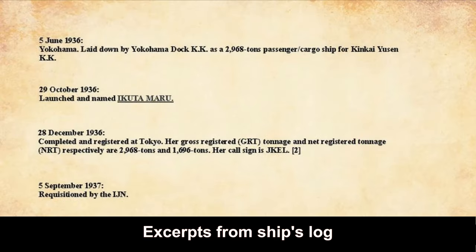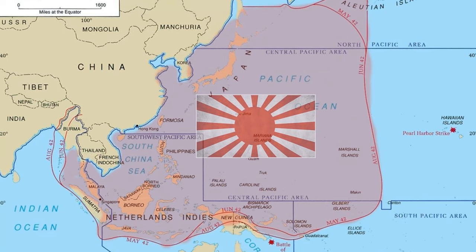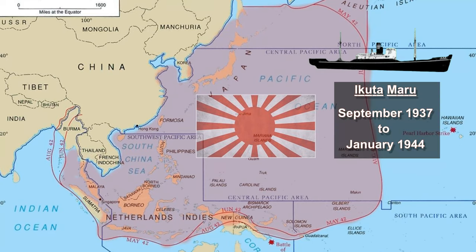Just over a year after it was built, it was requisitioned for military duty by the Imperial Japanese Navy. For the next six and a half years, the Aikuta traveled to various ports in Asia and around the Pacific and participated in several military operations after war broke out between the United States and Japan.